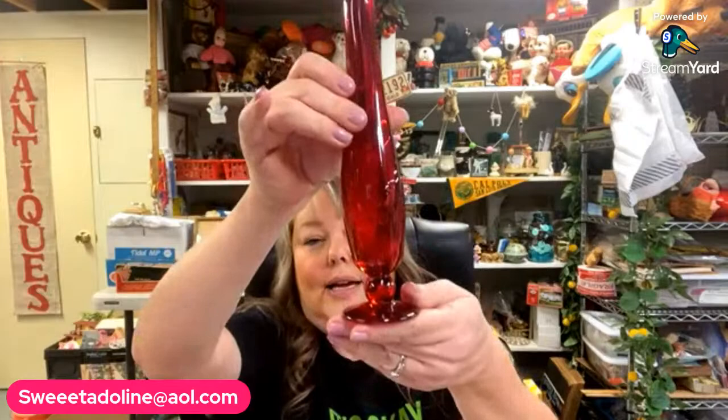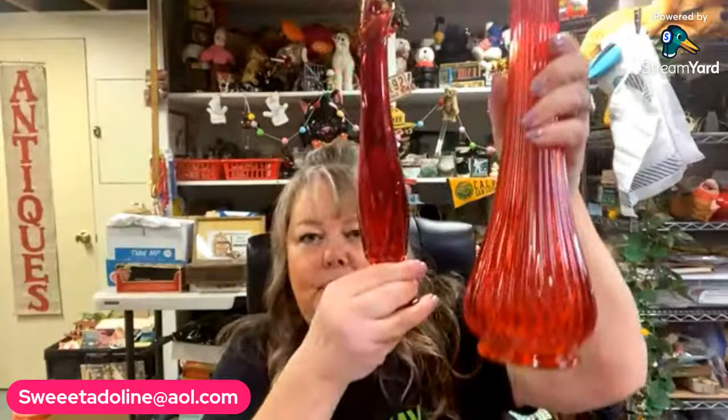I did find one at Jefferies when we left Urbana — we stopped at this antique store called Jefferies on the way home. I found this little red one, it's an Amberina I think, when it has the little yellow at the top. The orange one I'm keeping as it was a gift, and this red swung vase will be available for purchase.